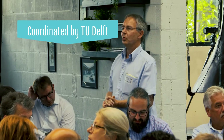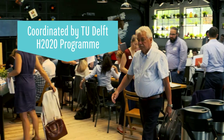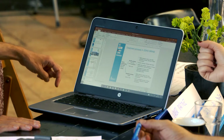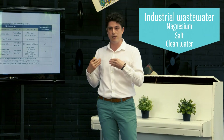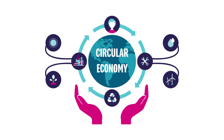Coordinated by the Technical University of Delft and funded by the Horizon 2020 program of the European Union, Zero Brine is an innovation action project that aims to recover valuable by-products from industrial wastewater, such as magnesium, salts and clean water, to reuse these resources in other processes, thus closing the loop and contributing to the circular economy.